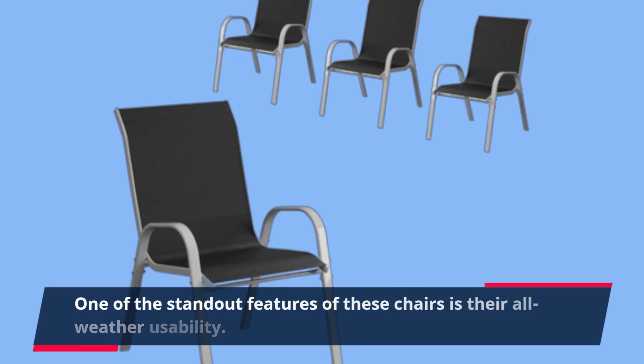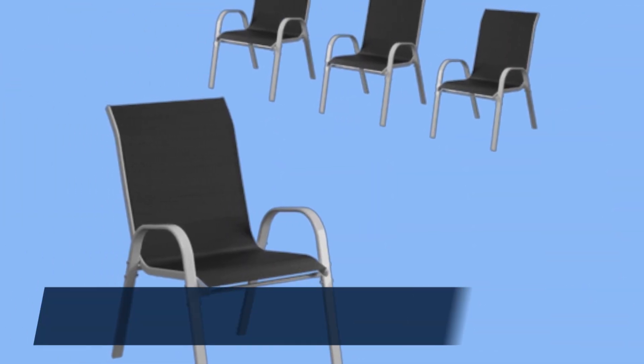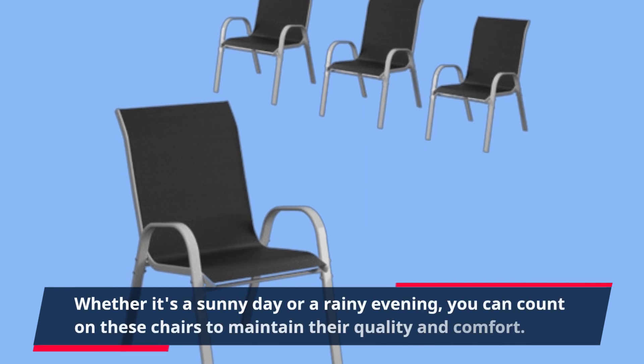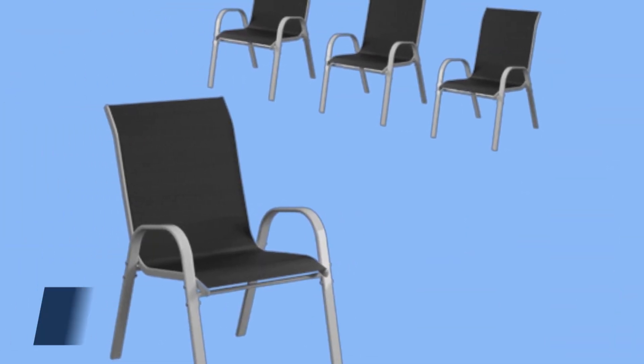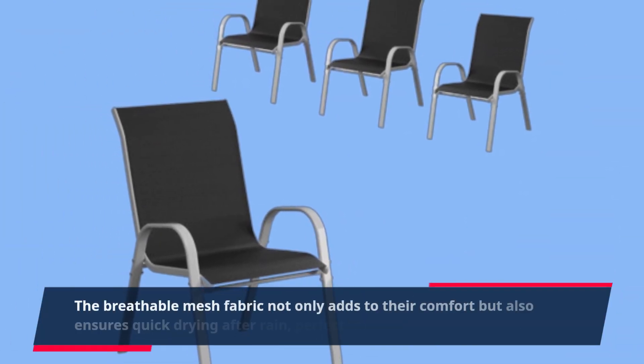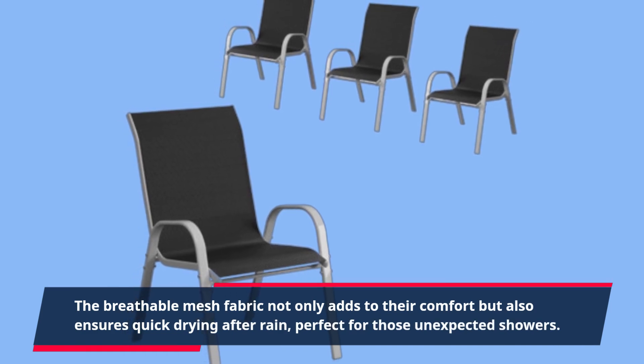One of the standout features of these chairs is their all-weather usability. Whether it's a sunny day or a rainy evening, you can count on these chairs to maintain their quality and comfort. The breathable mesh fabric not only adds to their comfort but also ensures quick drying after rain, perfect for those unexpected showers.